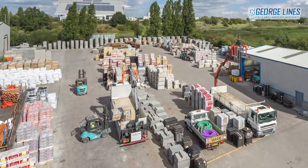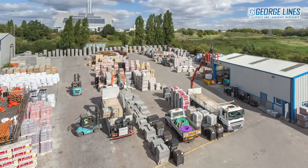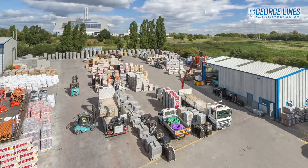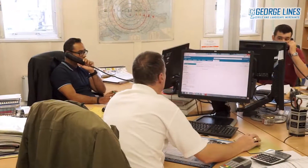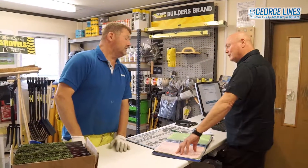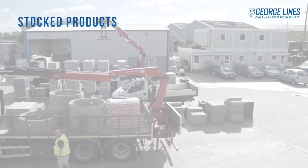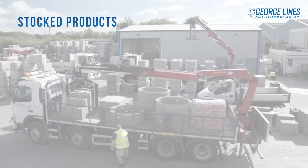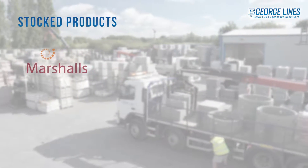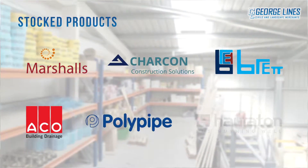As an independent family-run business, George Lines takes pride in offering both an extensive product range as well as a wealth of industry knowledge. Our experienced and dedicated sales team will help to source the best products for your project, no matter how bespoke your requirements. We stock all major manufacturers' products in our yard at Colnbrook including Marshalls, Charcon, Brett Landscaping, Akko, Polypipe and Horiton to name a few.